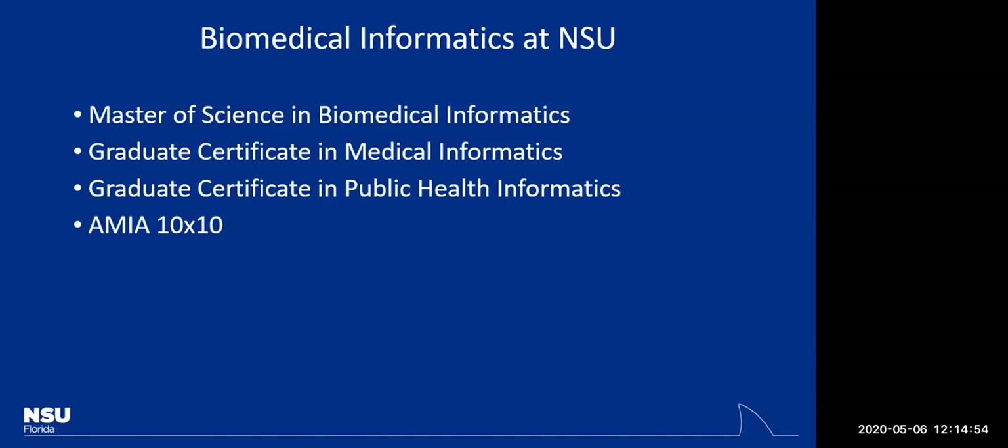At the medical school, we offer a Master of Science in Biomedical Informatics, and we also offer certificates — a graduate certificate in medical informatics, a graduate certificate in public health informatics, and AMIA 10x10 courses. The graduate certificates are roughly half of a master's degree — about six classes — really just to get your feet wet in this field.